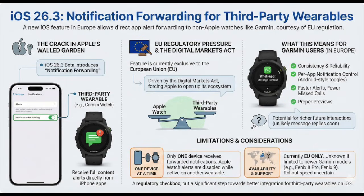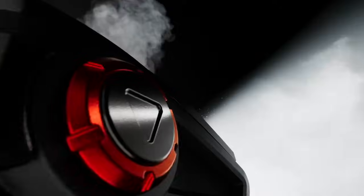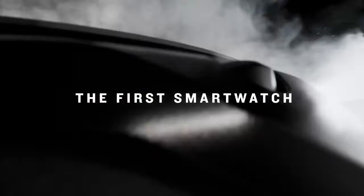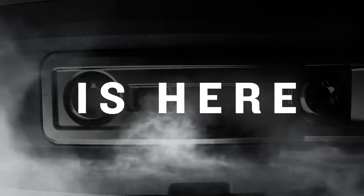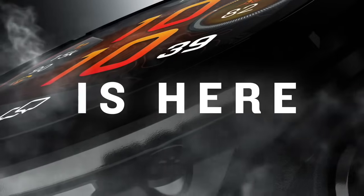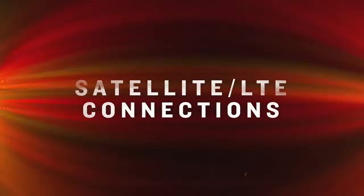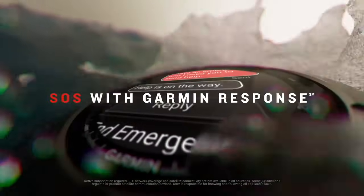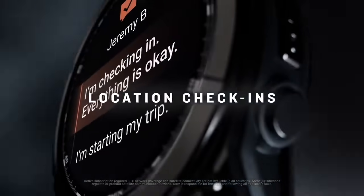You can now pick which apps send alerts, the messages show full content and the app name, and early reports say it's already working on certain models, like the Forerunner 970. Apple hasn't said anything about Garmin specifically, and it's unclear if Garmin will need to update the Connect app or firmware to support it fully. But some users are already seeing it work on the iOS 26.3 beta, even without any specific Garmin updates.